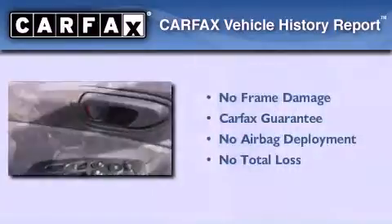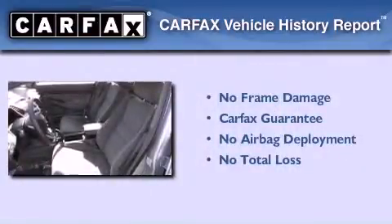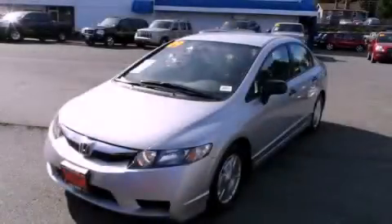Not to mention if this Honda qualifies for the Carfax buyback guarantee. This automobile won't last long at this price. Call and arrange a test drive now.